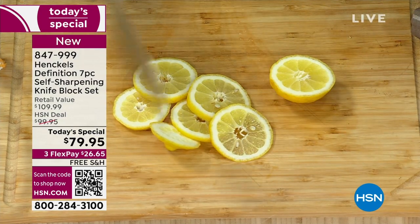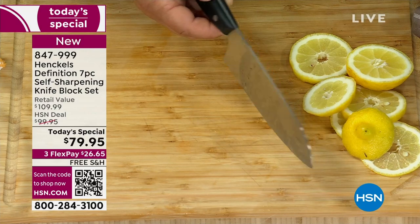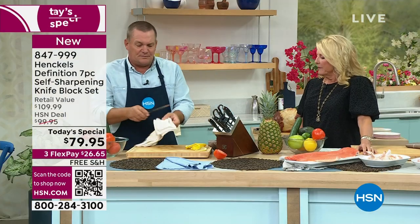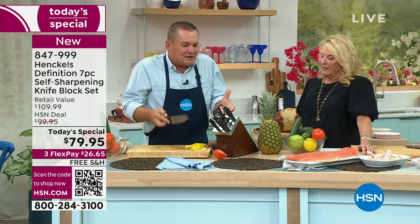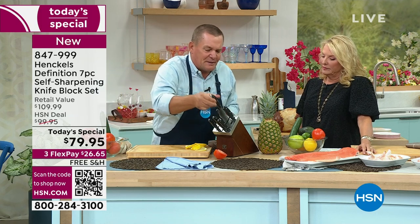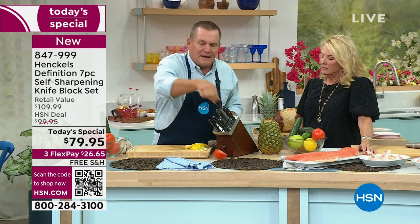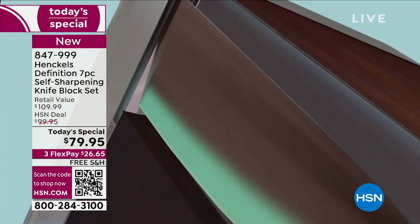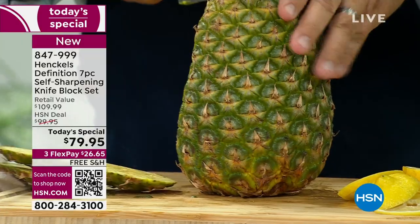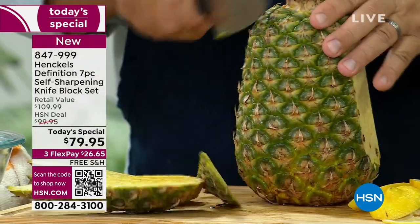The biggest complaint about kitchen knives is they go dull. And then you have to send them away, maybe buy a knife sharpener. This all comes complete — all you're doing is putting the knife back into the slot, pulling it back out, and it resharpens. So every single time you use this knife today, tomorrow, could be five years from now — again, lifetime warranty.